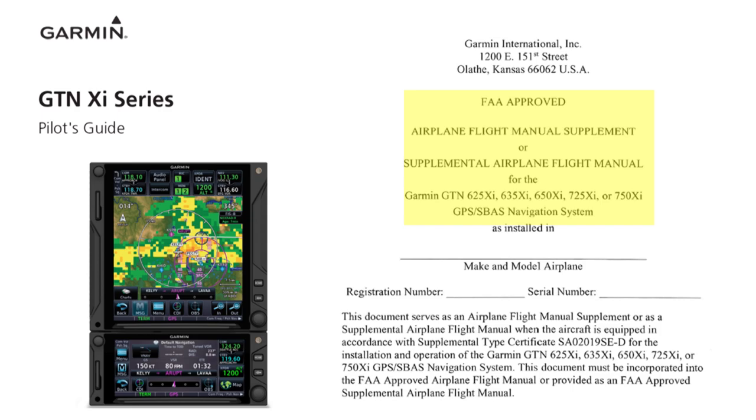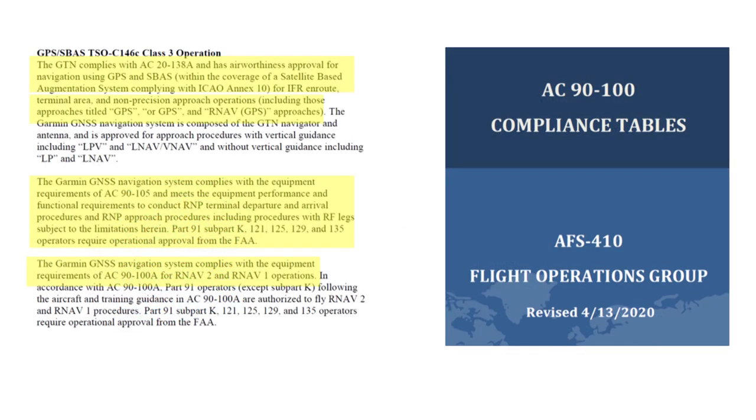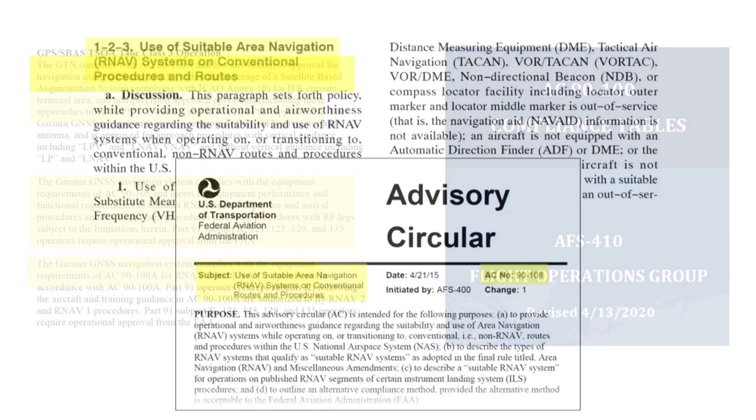But for those of us flying typical light GA aircraft, suitable RNAV system means an approved panel-mount GPS or GPS enhanced with WAAS. The Airplane Flight Manual or AFM supplements for the avionics installed in your aircraft explain the approvals and operating limitations for the units in your panel. For example, here's an excerpt from the AFM supplement for the Garmin GTN series. You can also find information about the approvals for many, usually older, systems in the AC 90-100 compliance tables, a PDF you can download from the FAA website. Official guidance for using these systems under IFR is in the AFM supplements and currently in AIM 1-2-3 and AC 90-108.